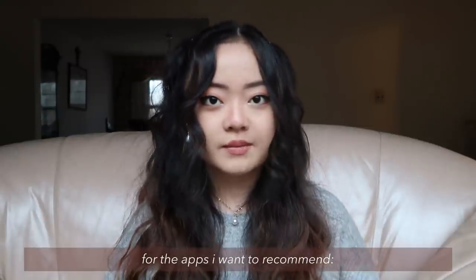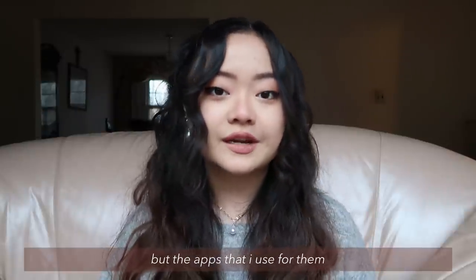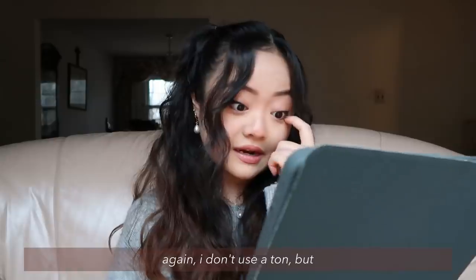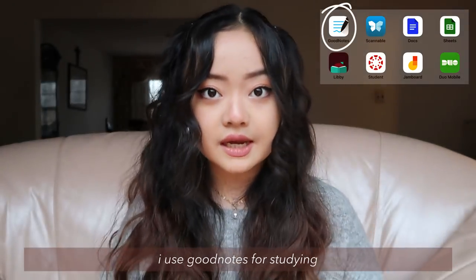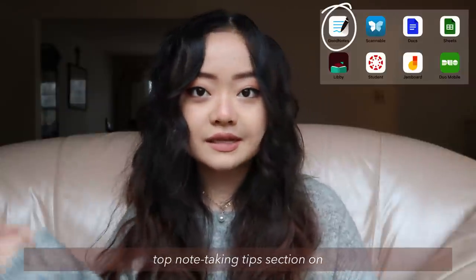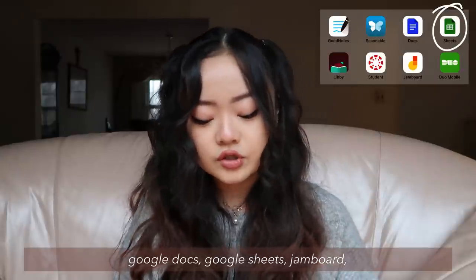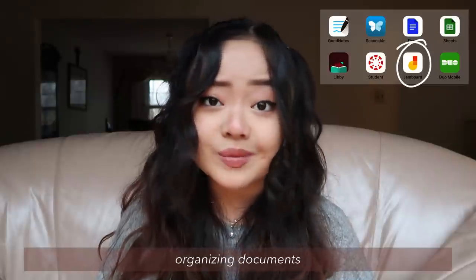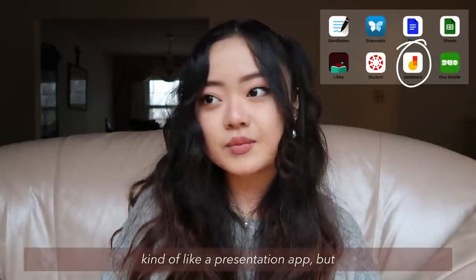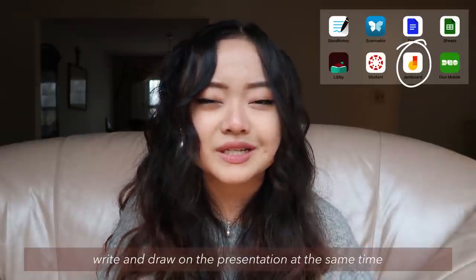For the apps I want to recommend, I don't use my iPad for much besides school and YouTube, but the apps I use for them are quite reliable. For specifically school-related apps, I use GoodNotes for studying — that's what I'll base my top note-taking tip section on later. I also use Google Docs, Google Sheets, and Jamboard. Those are all really good for organizing documents. We use Jamboard in our classes — it's kind of like a presentation app, but a ton of people can come on and write and draw on the presentation at the same time.